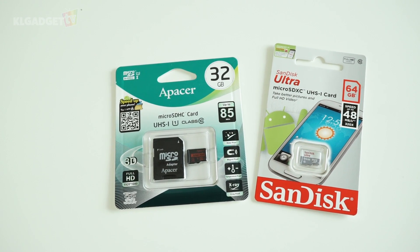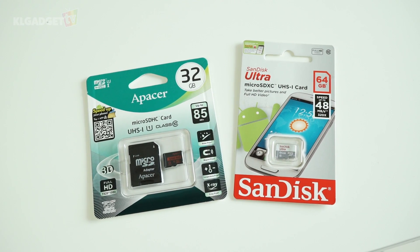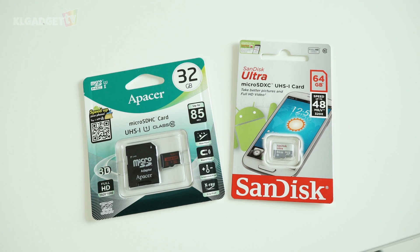Alicia from KLGadgetTV here, and let's compare between three different types of microSDs to see whether there is actually any difference between them.